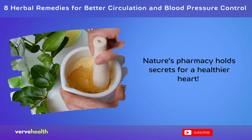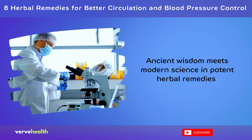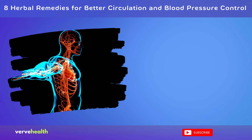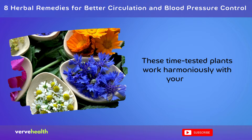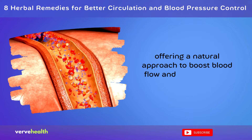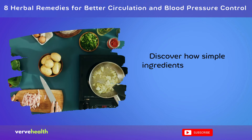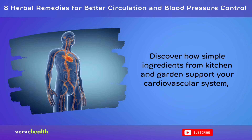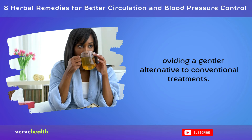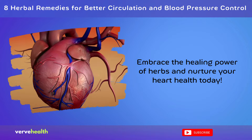Nature's pharmacy holds secrets for a healthier heart. Ancient wisdom meets modern science in potent herbal remedies that can revolutionize your circulatory health. These time-tested plants work harmoniously with your body, offering a natural approach to boost blood flow and manage blood pressure. Discover how simple ingredients from kitchen and garden support your cardiovascular system, providing a gentler alternative to conventional treatments. Embrace the healing power of herbs and nurture your heart health today.